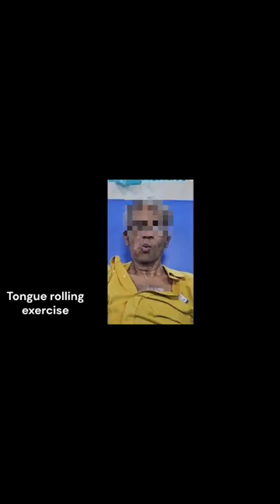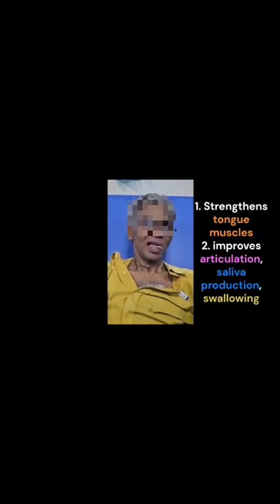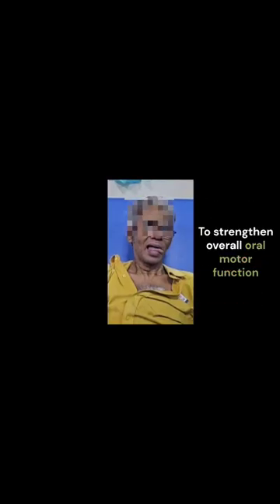The patient was started on swallowing maneuvers along with VitalStim therapy. These are the tongue rolling exercises. They strengthen the tongue muscles and improve articulation and saliva production.